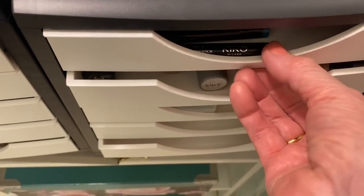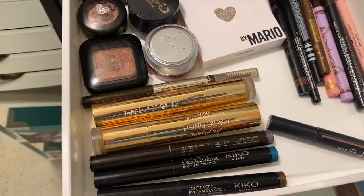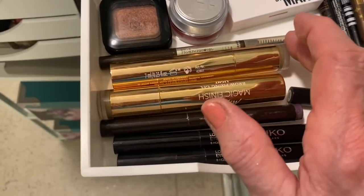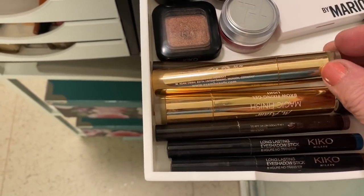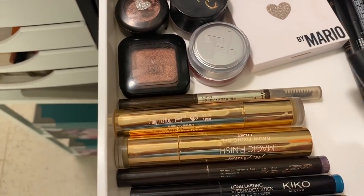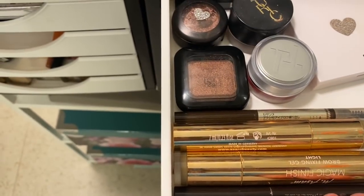Here we are in the top drawer of this side - eyes. I've got my Kiko Milano cream eyeshadows - there are two of these. This is the eyebrow gel that I love from MSM - it's fantastic. And I've got my wow brow from e.l.f. So brows and some eyeshadow crayons.